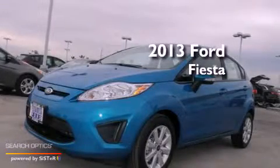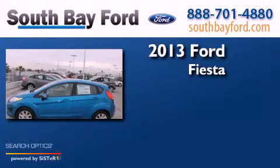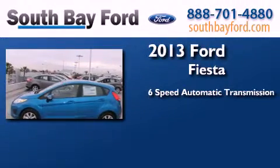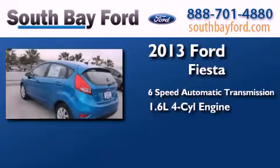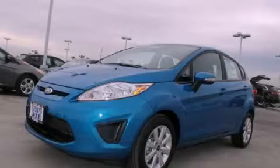This is a brand new 2013 Ford Fiesta. This compact has a 6-speed automatic transmission and an inline 4-cylinder engine. Contact us today to arrange your test drive.